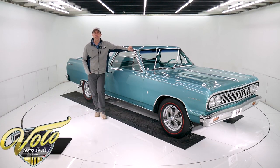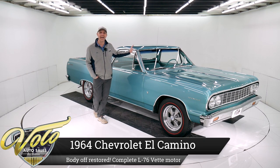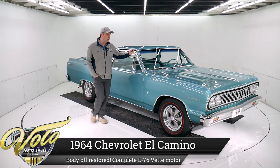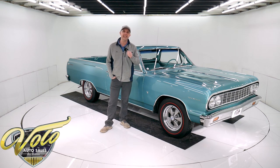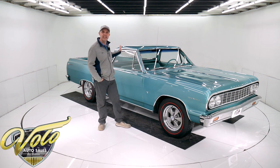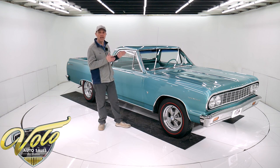We've got a really exceptional El Camino right here. It's a 1964 El Camino, body-off frame restored. Under the hood is an actual 327, 365 horsepower Corvette motor. It's got a four speed, got a posi. This thing is dialed in. It's from a fussy customer. It's nice. Whoever gets this car is going to love it.